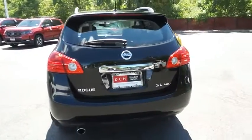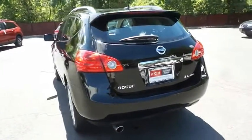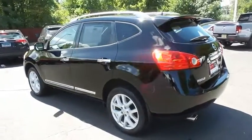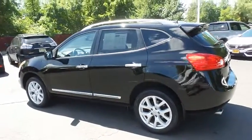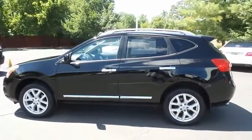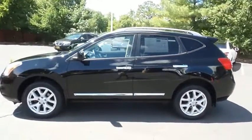This beautiful Rogue SL has just arrived at Honda of Nanuet. It only has 85,000 miles. It's gone through a multi-point inspection and quality assured review, and it's backed by a limited powertrain warranty.